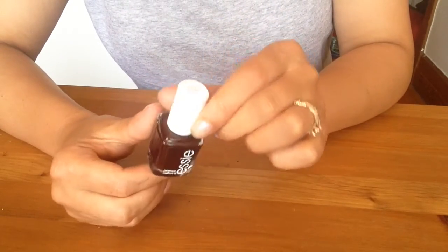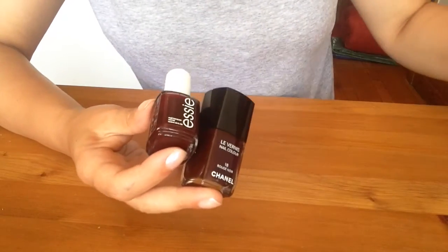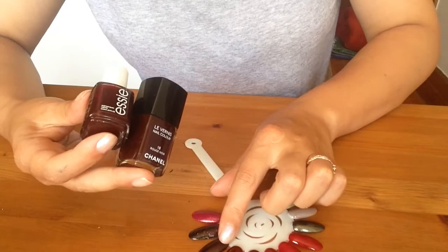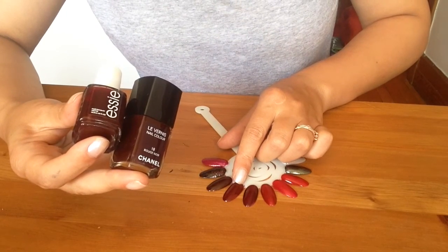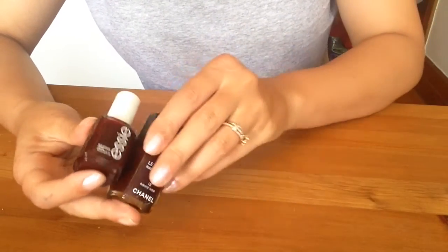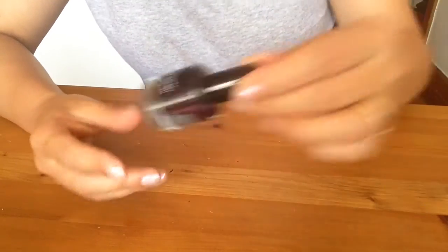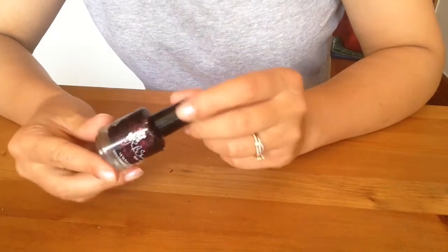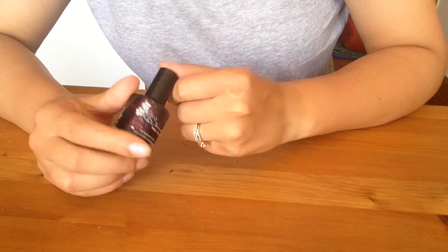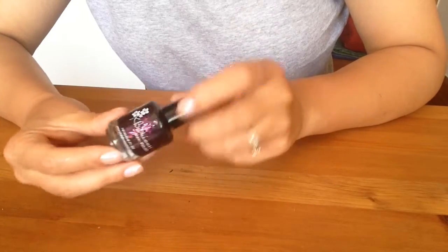Testing out Skirting the Issue — not sure if I should keep it alongside my Chanel, but they're not the same. Decided to keep both and enjoy both. KB Shimmer You Go Ghoul — a purpley-redy base with orange and purple glitters, a very pretty Halloween color. Keeping it.